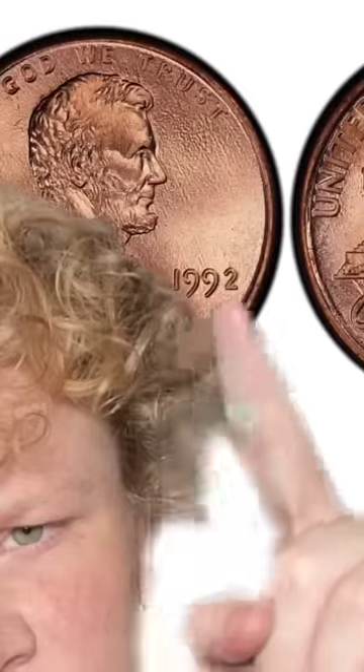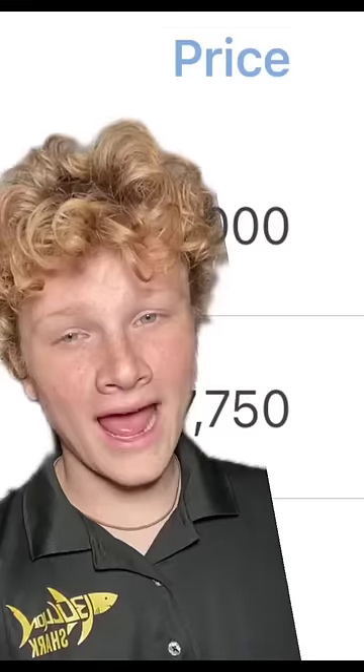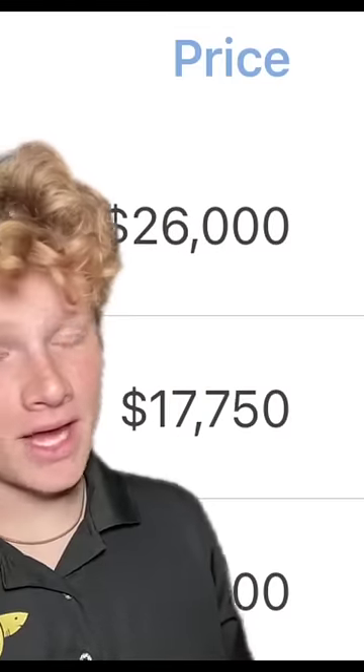Look for a 1992 penny. There is no mint mark on it, but take a look at the backside. Look at the wording here — more specifically the AM in America. The top one right here is normally what it looks like; this is what every penny looks like. But down here, it's just slightly closer. It's really hard to tell, but if you see this, it can easily sell for a life-changing amount of money. And to think you only knew because—